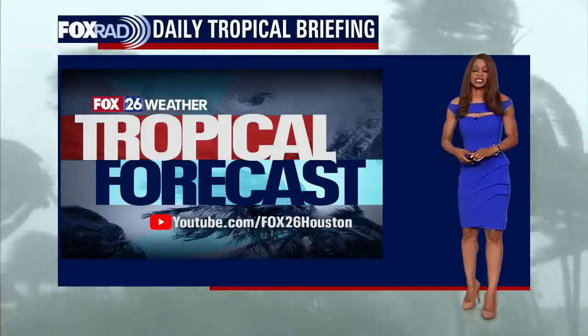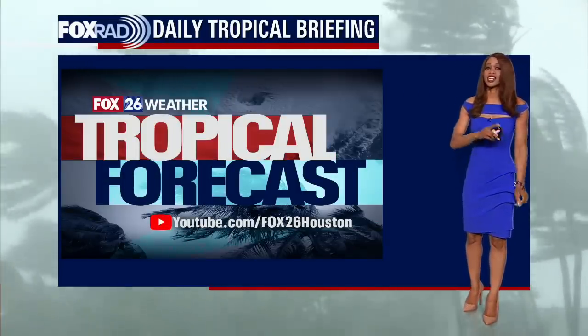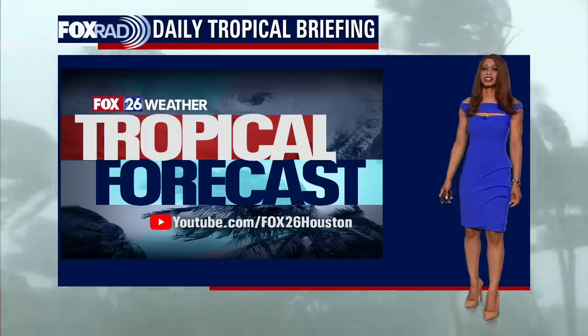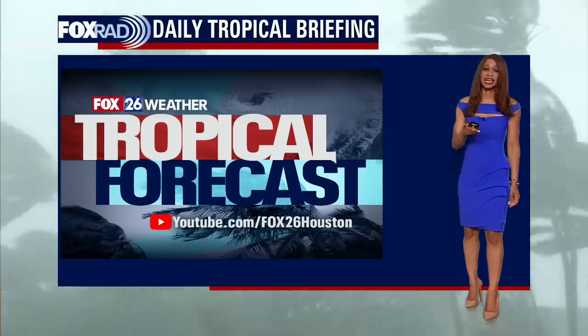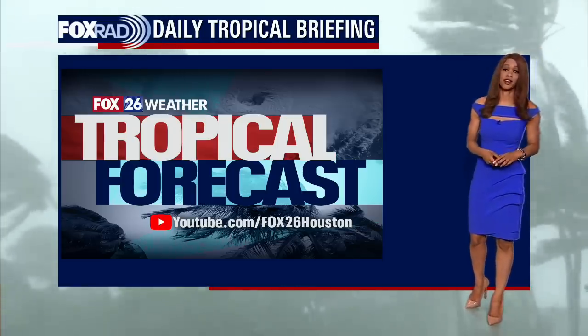I'm Fox 26 meteorologist Ramesha Shade. It's that time of the day again when you get an update on what's happening in the tropics, and we actually have a lot going on considering it is very late in hurricane season. We are in the final month, but we have not one but two hurricanes across the Atlantic Basin that we are tracking. So let's get right to it because we've got lots of action.